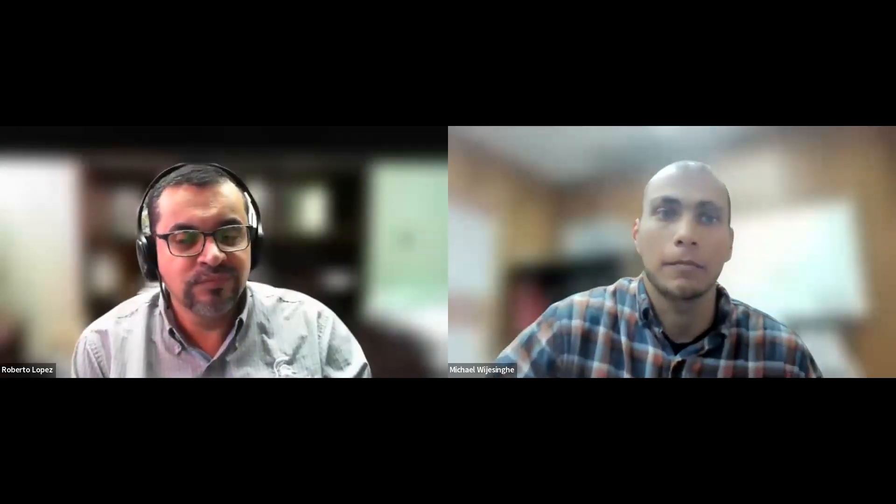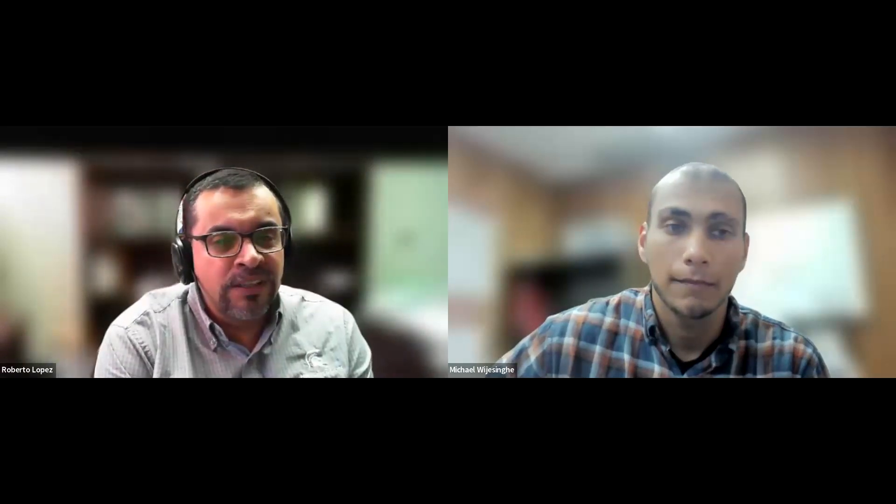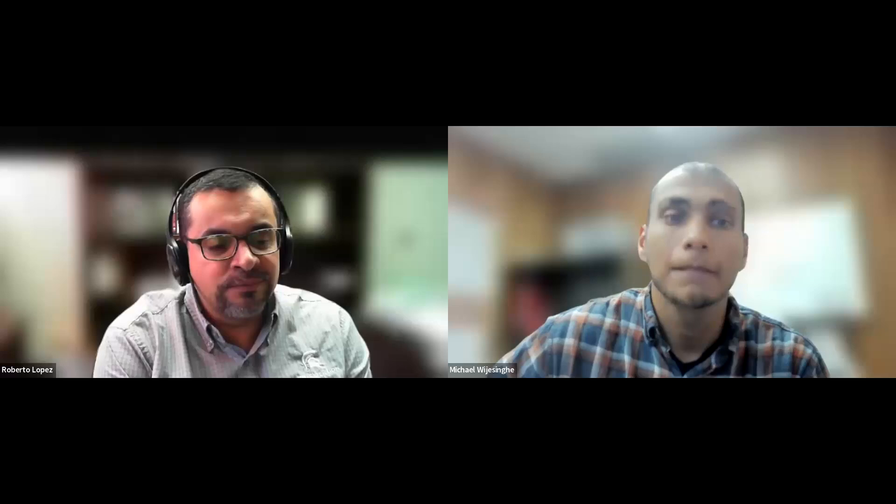Dr. Lopez, thank you for the wonderful presentation. We're going to go ahead and open up to questions now. There are a bunch here in the chat and Q&A, but feel free to add more as we start answering. Margaret is asking if these tips would also work well in Canada. Yes, most definitely — the daily light integrals in the northern U.S. are very similar to those in Canada, as well as the photoperiod recommendations.